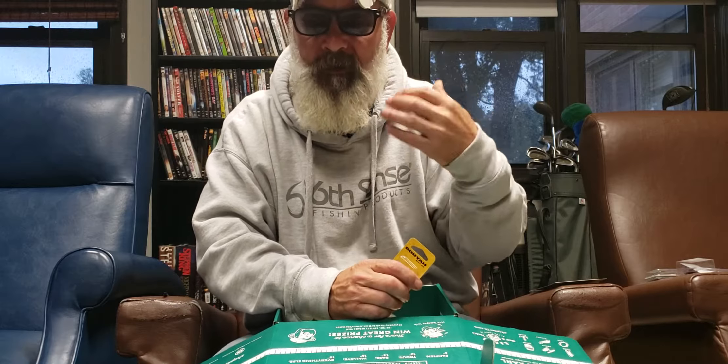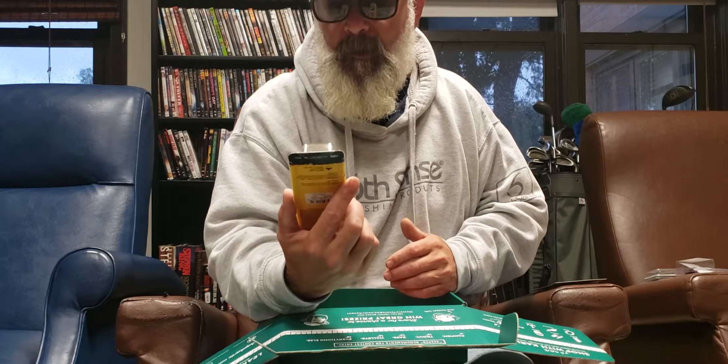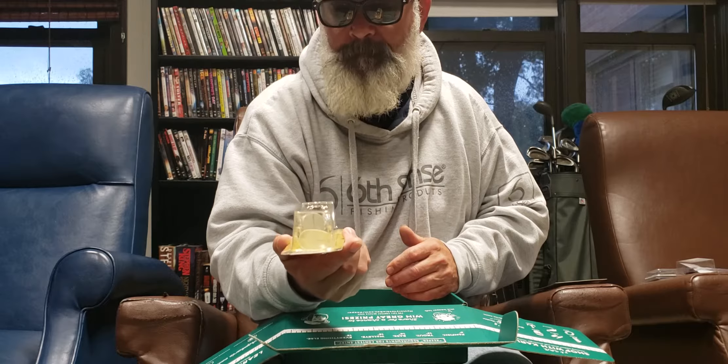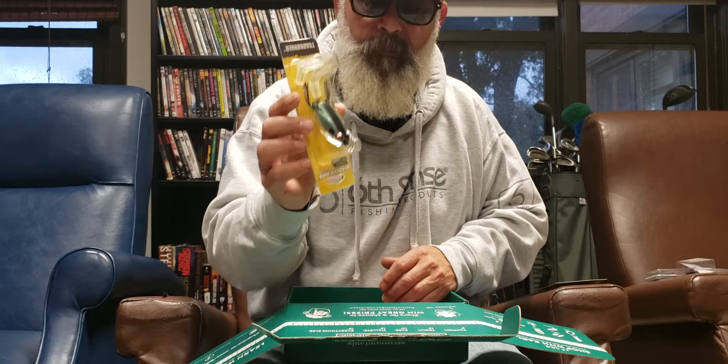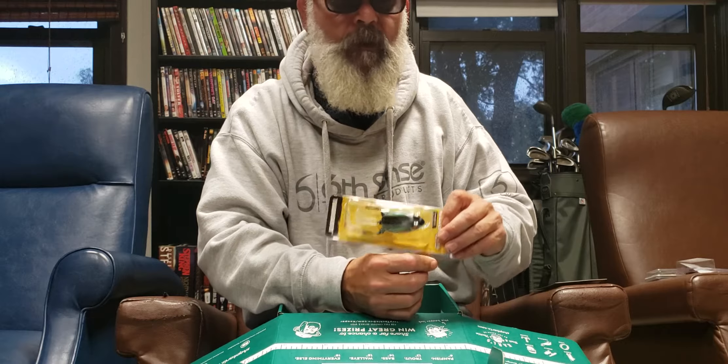Next is the Booyah Toad Runner. I do have frogs, a whole box of them, but I don't have a frog like this. It's a toad runner and comes with an extra paddle in case you wear that out or a big bass eats it. You could also just take it off the split ring and use it as a regular frog. It looks real, and under the right circumstances with the right water this will definitely catch fish. I think the veterans will really love this — even if they don't catch anything, just watching the splash as they reel it in and having fun.